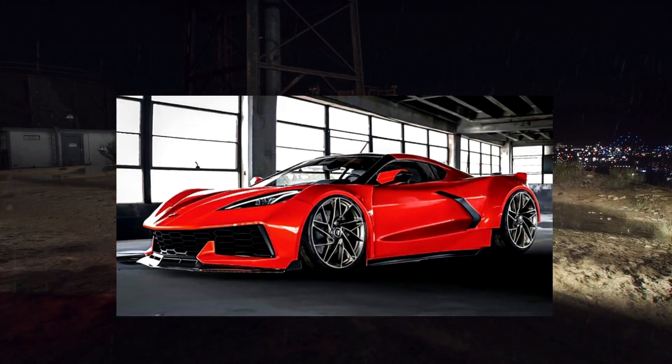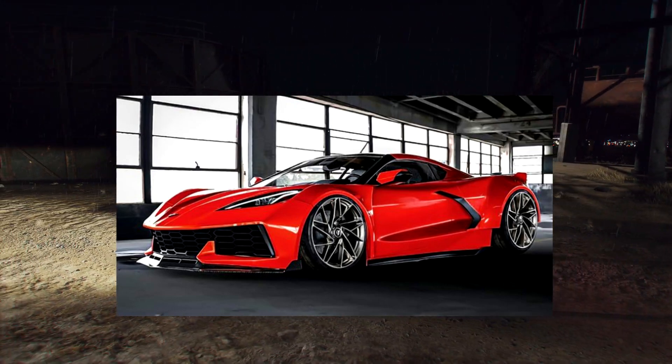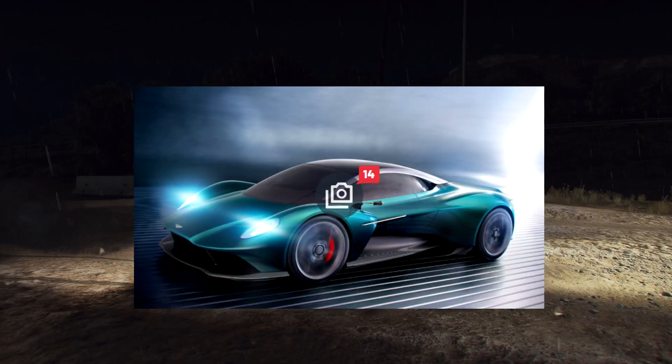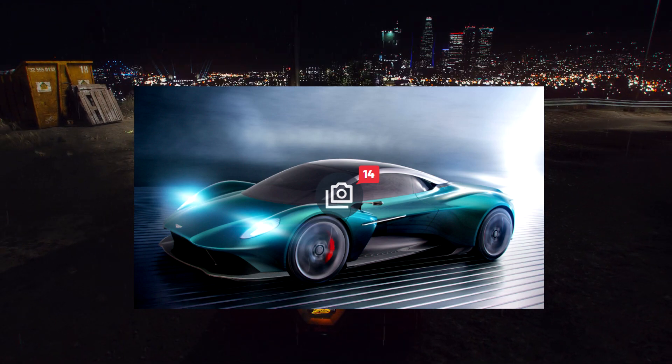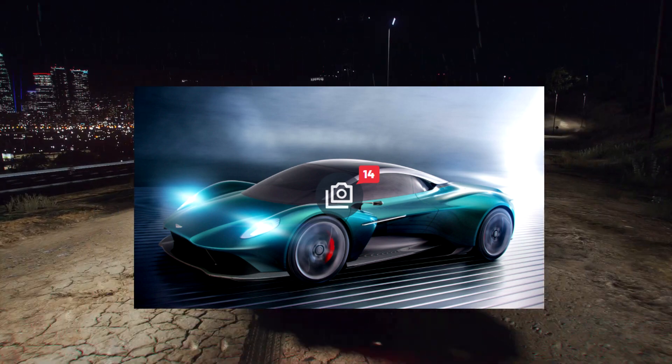The next one is a 2022 Chevrolet Corvette C8 Z06 — fast, beautiful, and the way it looks is just great. Then we got the Aston Martin Vanquish. It seems like we've seen a version of this car before in GTA, but this is a much newer type of vehicle.